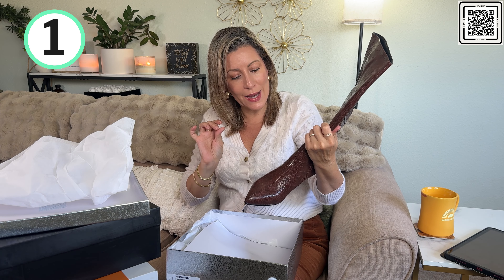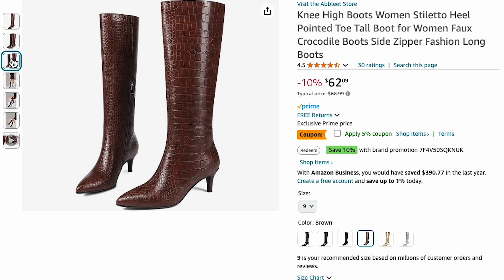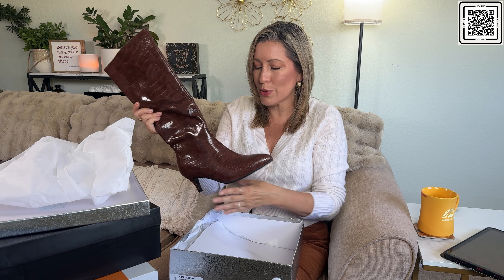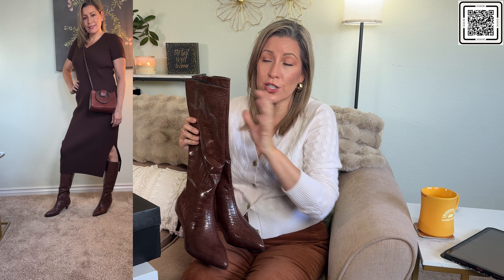It is a brown croc print and it has a zipper. I like a zipper because without one a lot of times it's too loose for me — the whole shaft is too loose and it's harder to get your foot in. I'm a size nine so I've got a big foot to get in there. I always love real leather shoes, but a lot of times if I can get something for less just to try it out for a season or two, I like to go that way.